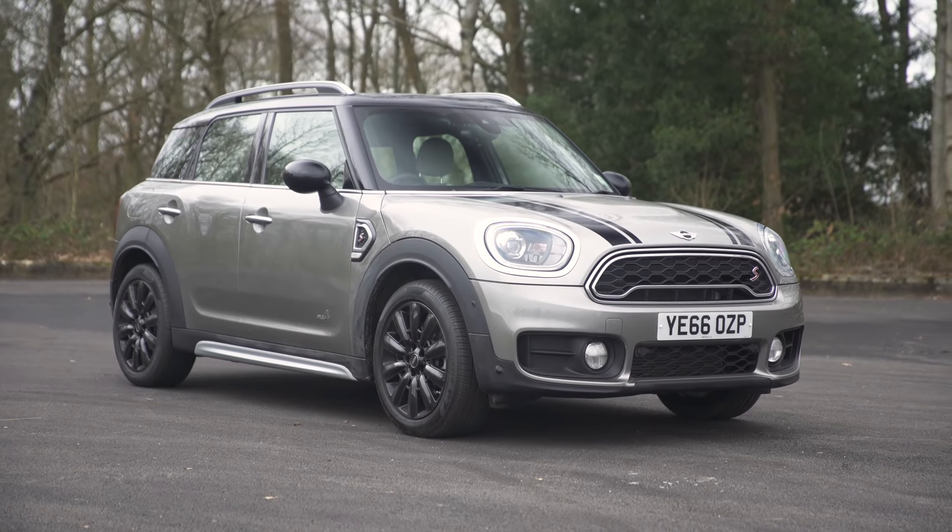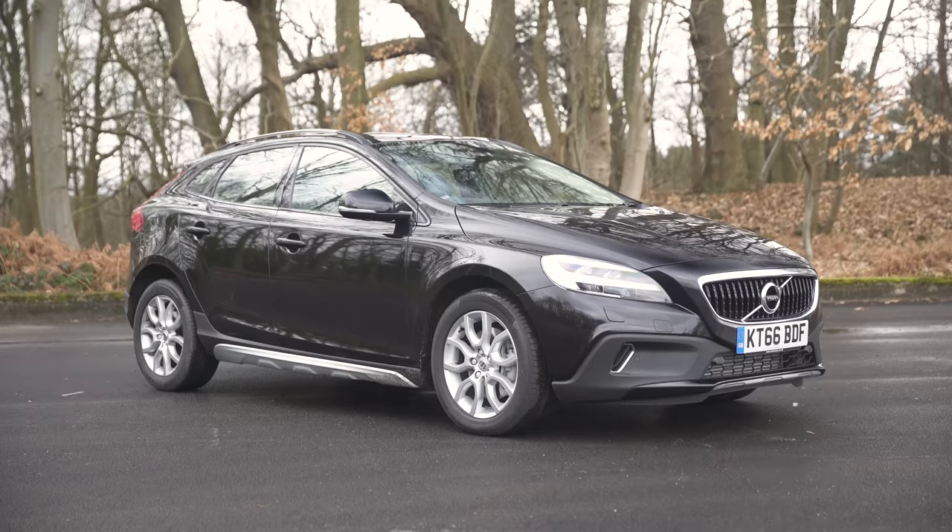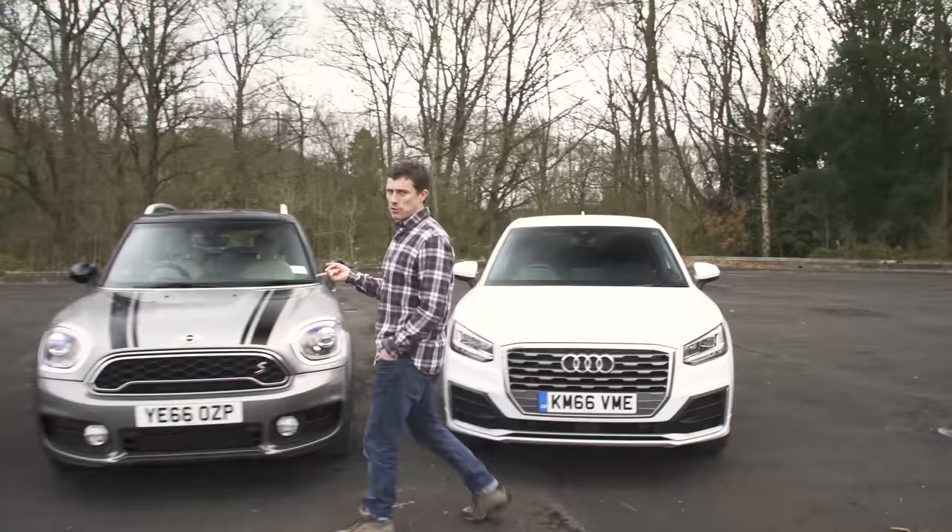If you want something a little more desirable than your average hatchback but still easy to drive or park, these cars could fit the bill. The choice is between the Audi Q2, the Mini Countryman, or the Volvo V40 Cross Country.